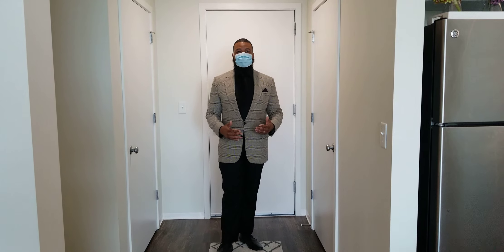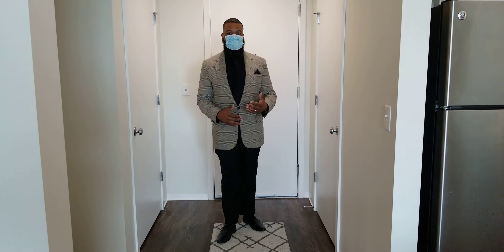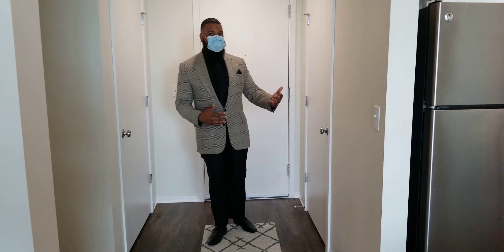Today we're at 212 Clayton. I'll be giving you a tour of our number 12 floor plan, which is a one-bedroom, 786 square feet.